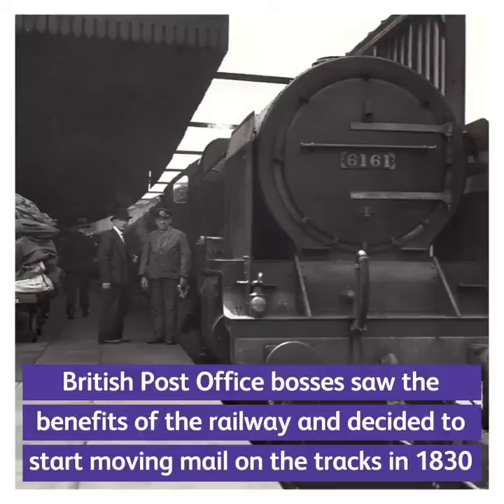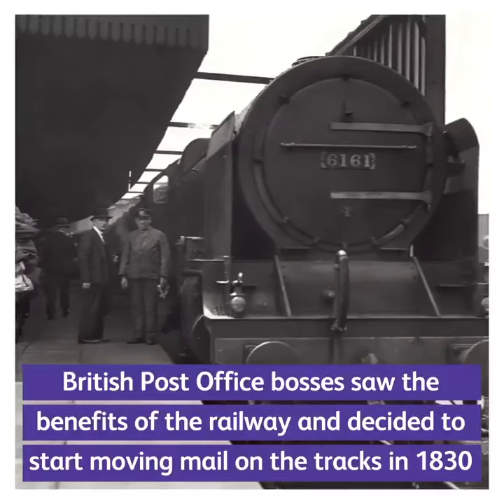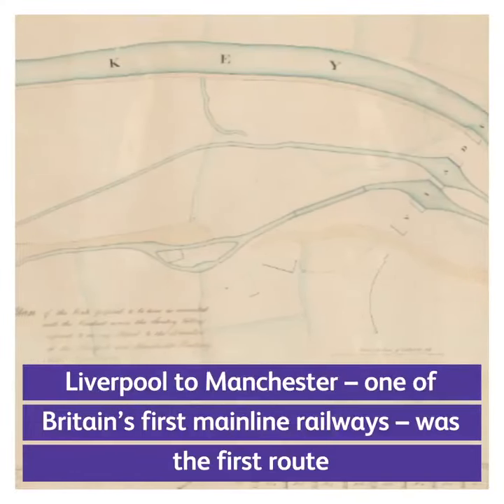British Post Office bosses saw the benefits of the railway and decided to start moving mail on the tracks in 1830. Liverpool to Manchester, one of Britain's first mainline railways, was the first route.